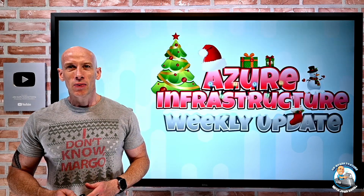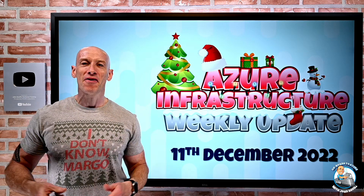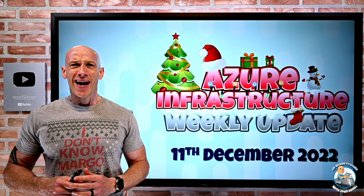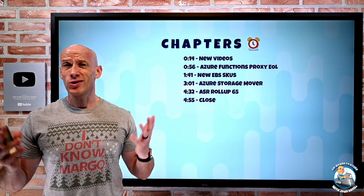Hey everyone, welcome to this week's Azure Infrastructure Getting Christmassy update. It's the 11th of December 2022 and a very quick update this week. There's just a few things to talk about, which will take a couple of minutes.